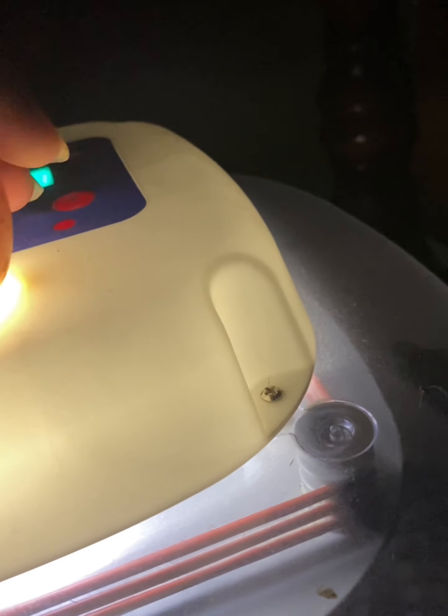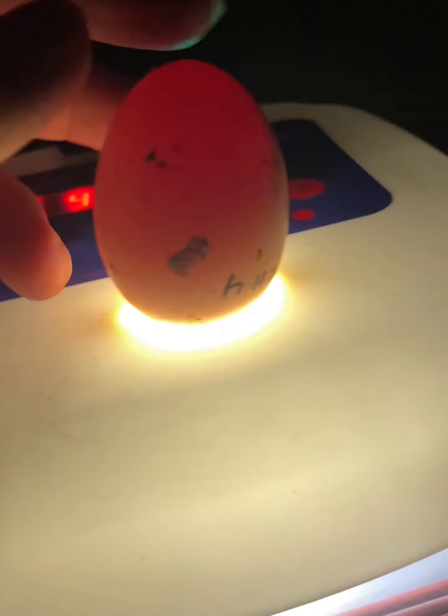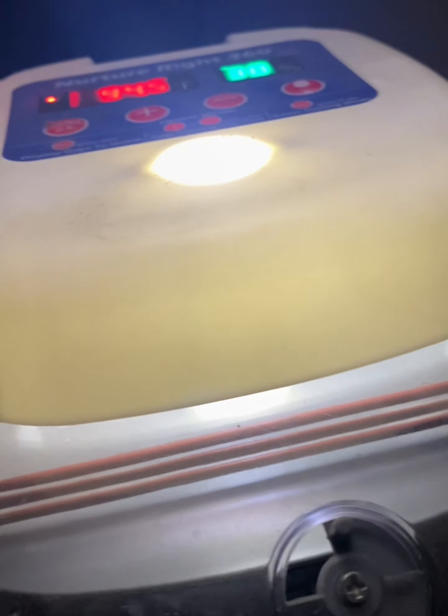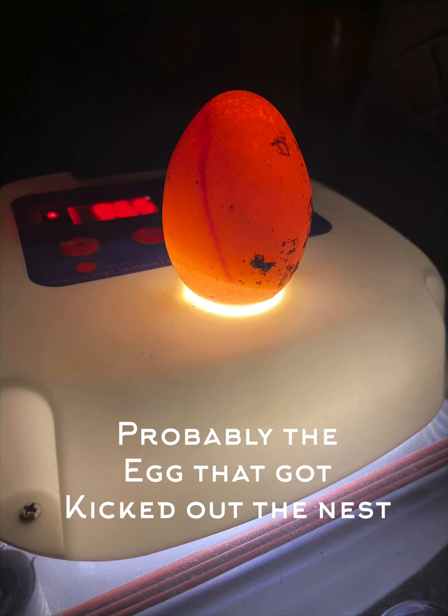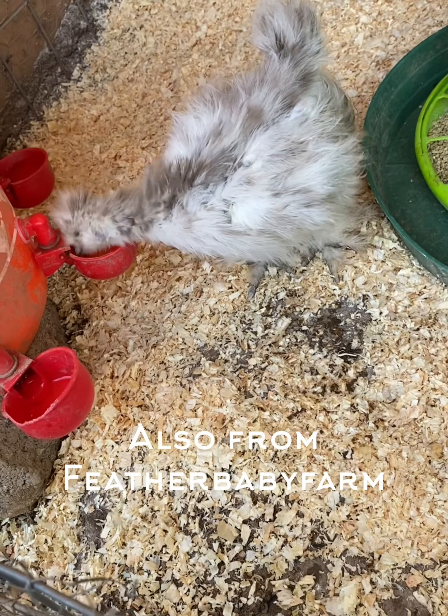I collected all the eggs and turned on my Nurturide 360 to candle them. If you're candling eggs at home, you can definitely see veins and movement inside the eggs on day seven. If you don't see any of that, then the eggs are not fertile. The egg I mentioned earlier that got kicked out was not developing, so I took them both out. Out of 14 eggs, 12 are developing — and that's a very good number.